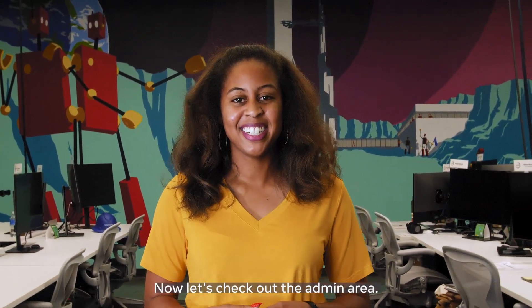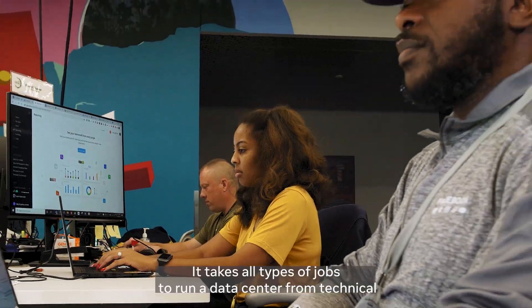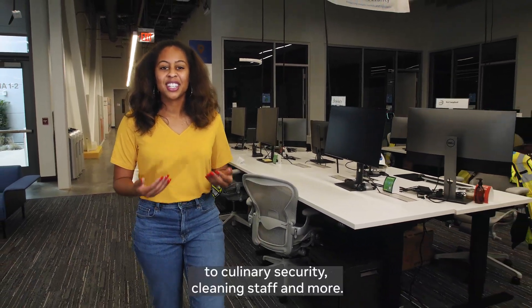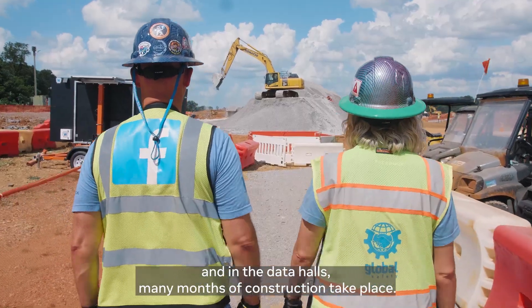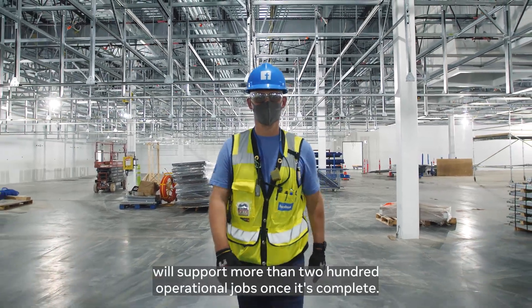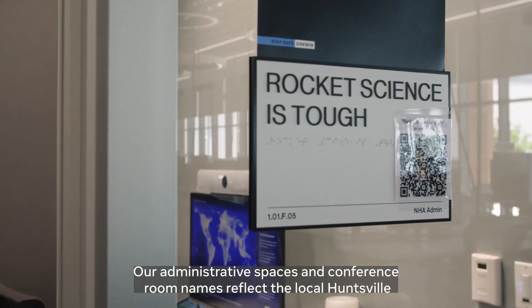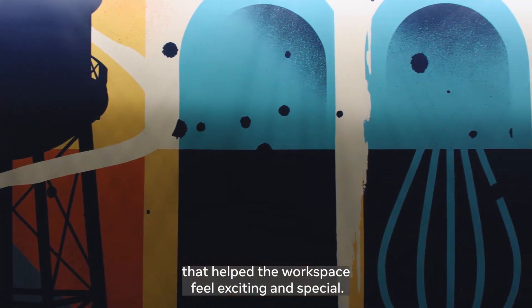Now let's check out the admin area. We've now entered the administrative or admin office area. It takes all types of jobs to run a data center, from technical operations, electricians, air conditioning, and heating specialists, to culinary, security, cleaning staff, and more. Before we can start working in the administrative area and in the data halls, many months of construction take place. During construction at the Huntsville Data Center, we've had an average of 1,200 workers on site at peak, and we anticipate the site will support more than 200 operational jobs once it's complete. Today we have over 100 people working here. Our administrative spaces and conference room names reflect the local Huntsville culture and community. We're also very proud of our murals and artwork created by local artists that help the workspace feel exciting and special.